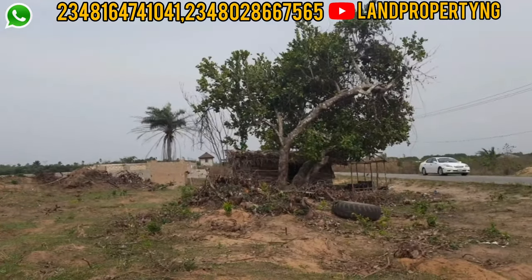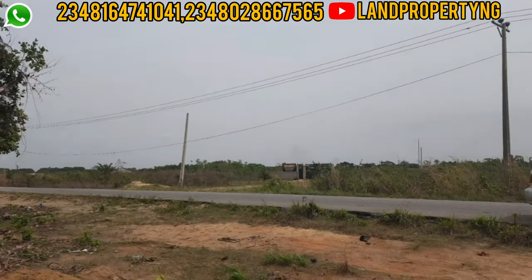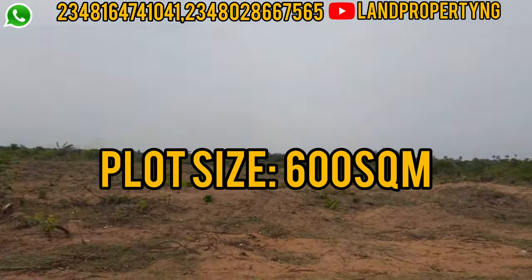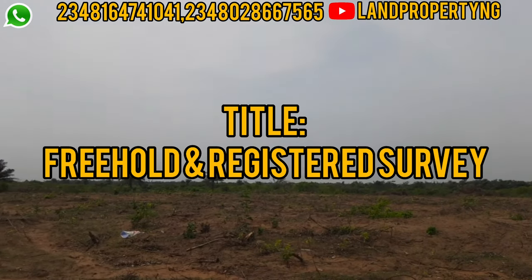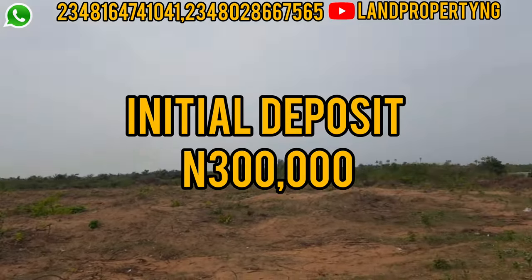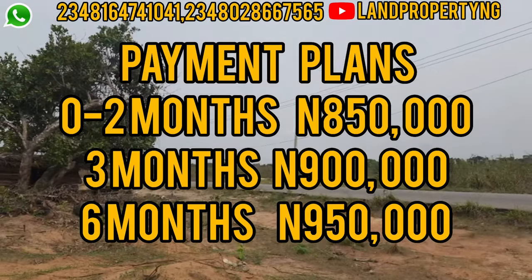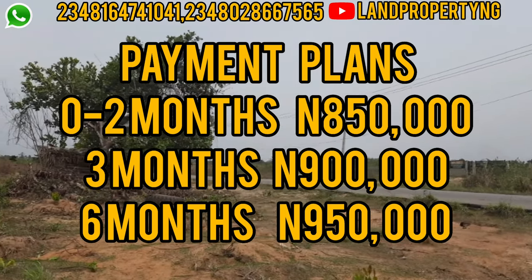The size of this estate — the Ascent Phase Two — is 600 square meters for a full plot. You have a premium payment plan of one to six months, with an initial deposit of 300,000 naira. A full plot of 600 square meters is going for 850,000 naira.